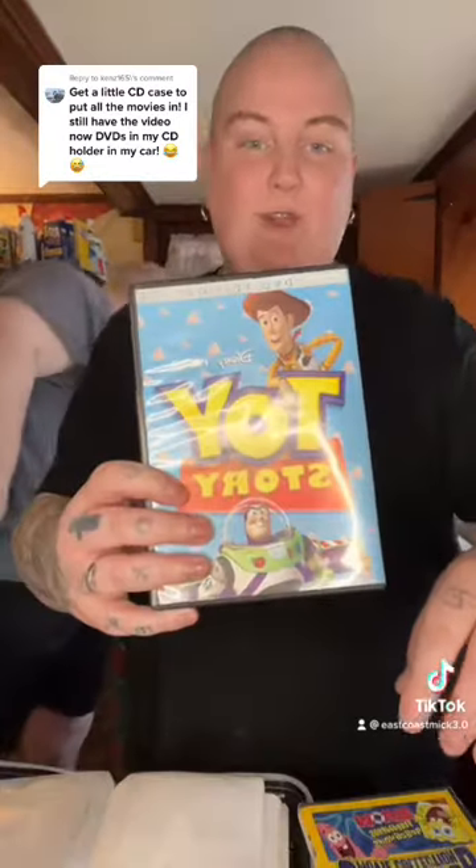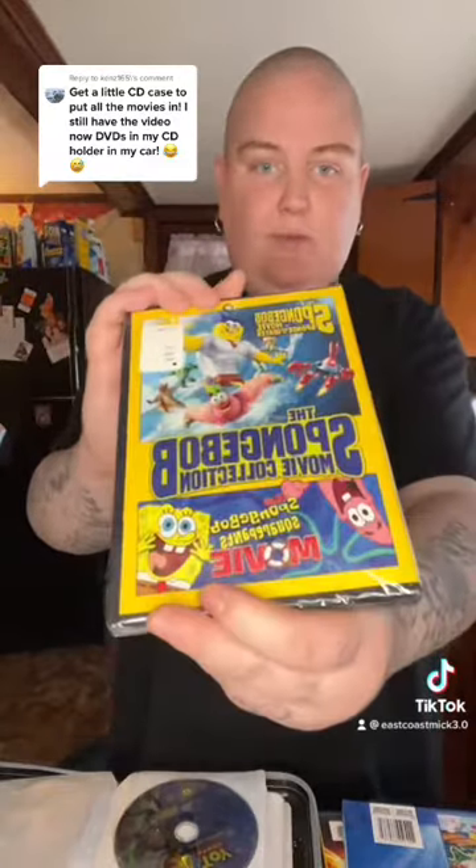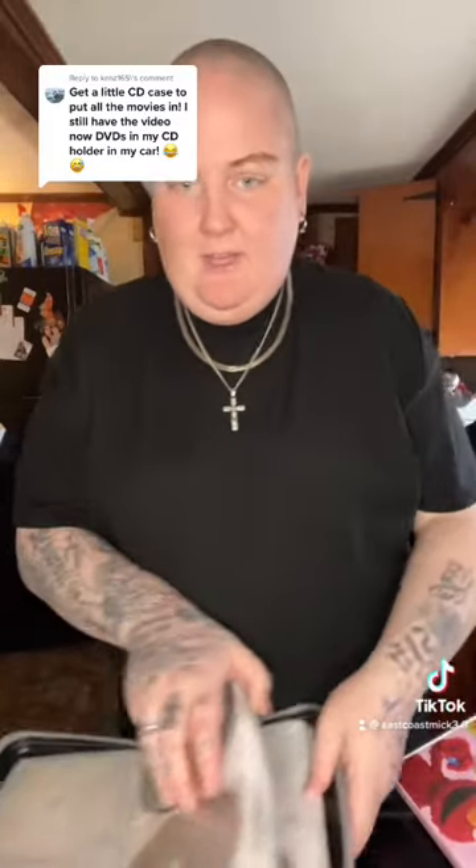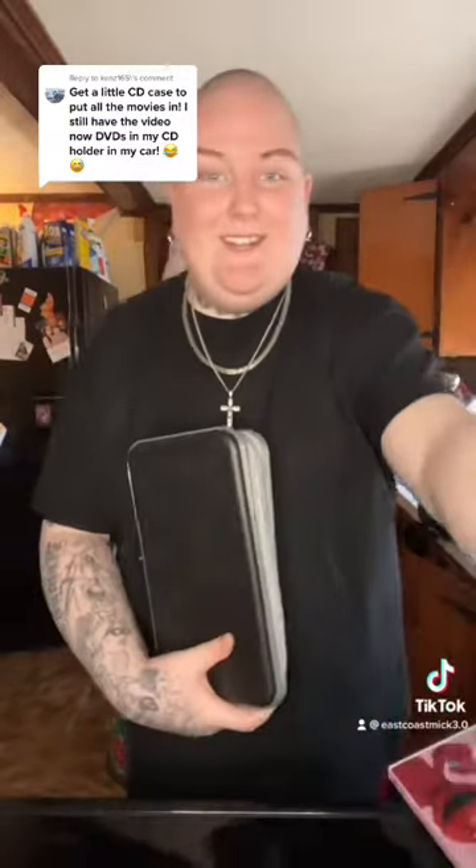The SpongeBob Complete Movie Collection comes with two. The Little Mermaid — he picked that out. The Lego Batman Movie in all black — so cool. And Elmo's World, which he picked out a couple days ago. Let's count how many we have: two, four, six, eight, ten, twelve, fourteen, fifteen out of eighty filled — they should go great with his new DVD player.